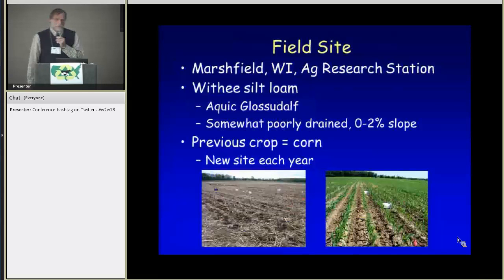We did this research at the Marshfield, Wisconsin Agricultural Research Station, a UW and ARS facility. The Worley Silt Loam was the predominant soil in the area, which is a heavy dairy production area in Wisconsin. The previous crop was corn in each of the years, and we used a new site each year so we were not looking at residual effects from the previous year.